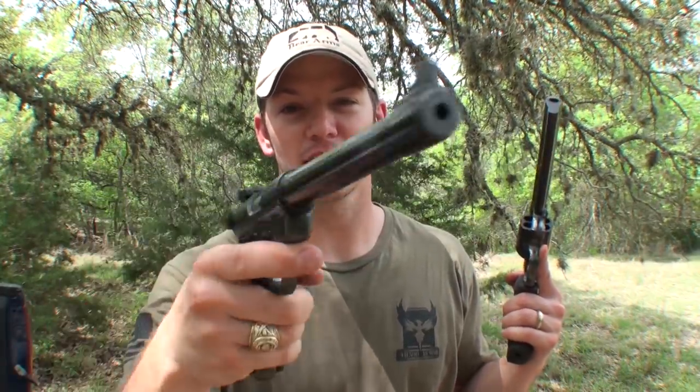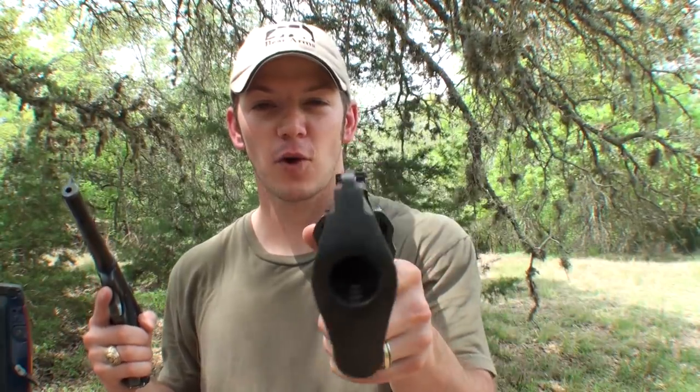This is the Ruger Mark 1 .22 long rifle. This is the Taurus Raging Bull .44 Magnum. Both great guns for concealed carry because of their overall ergonomality. They are ranked in the top 25th percentile for overall shootability, and they're also 60% ambidextrous, which is why the U.S. government uses these as their standard-issue sidearms.